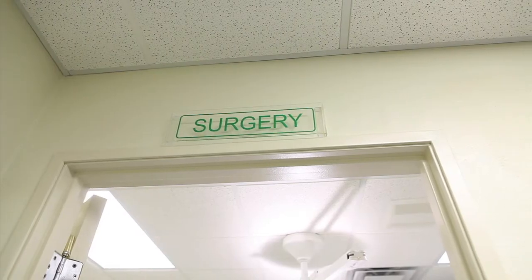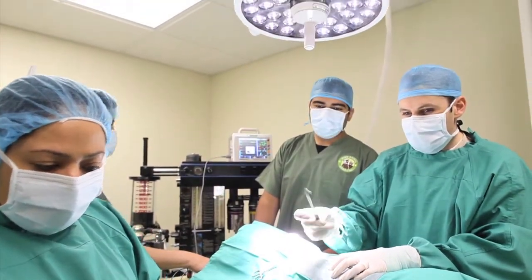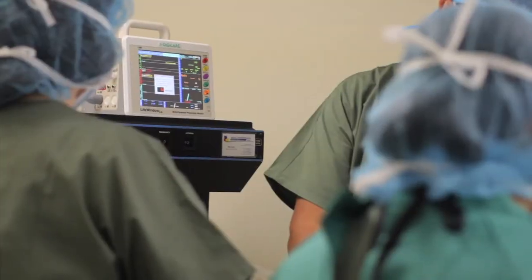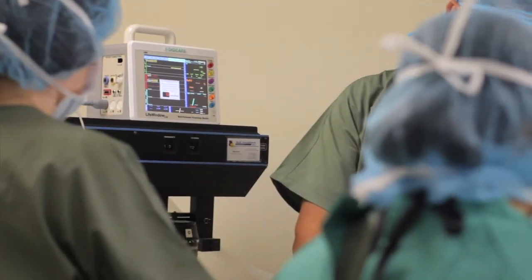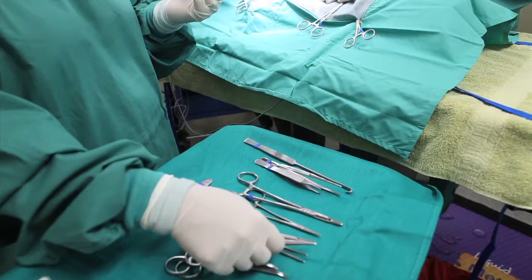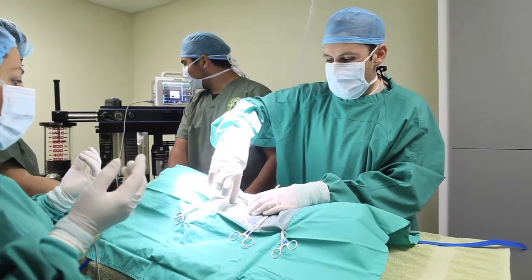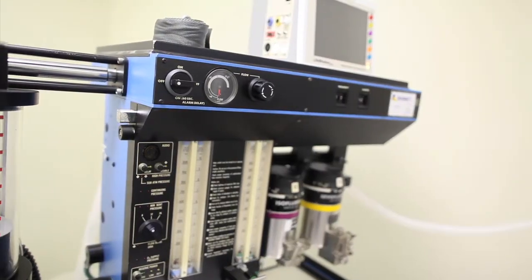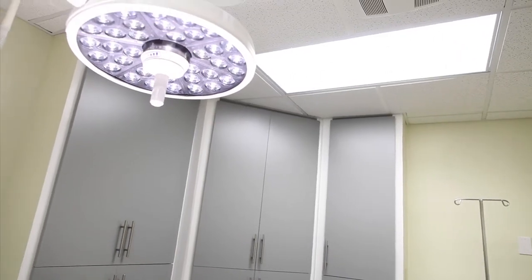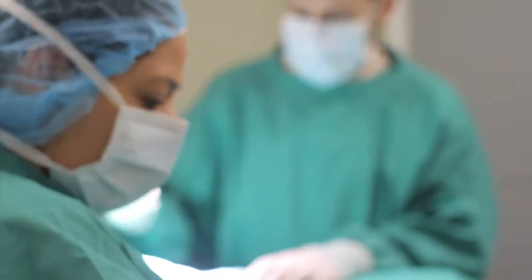In our surgery suite, our staff performs surgical procedures with great technical skill and care. We offer a wide range of soft tissue and orthopedic surgical procedures. Practicing under the principle of do no harm, we take the safest possible approach to any surgical procedure.